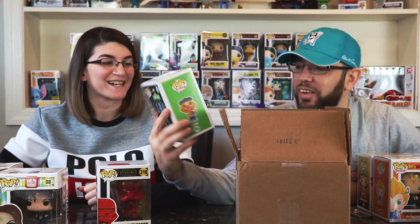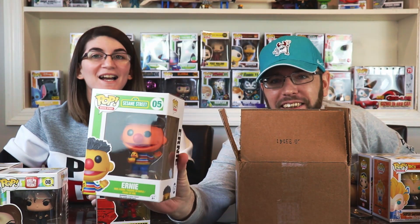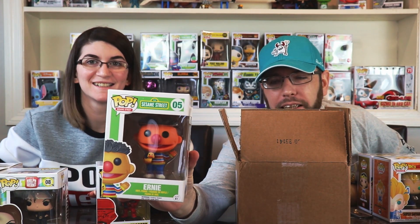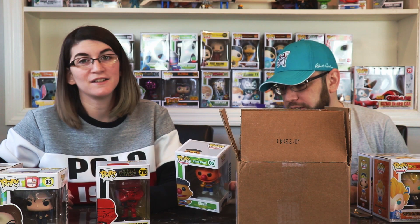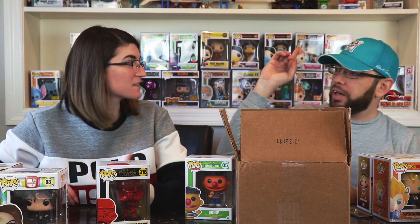Ernie! He's got his little ducky! Oh my gosh, that's so great — that's fantastic! This goes with our Cookie Monster and Super Grover. We also have Oscar the Grouch but he's out of the box. So this is an awesome find — 100% worth the box alone.